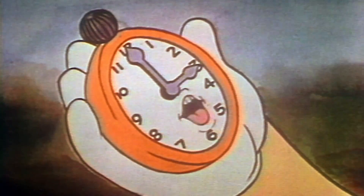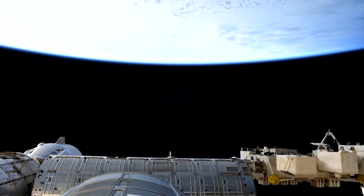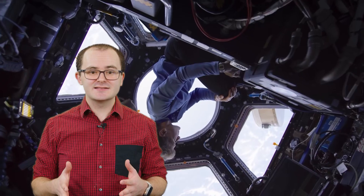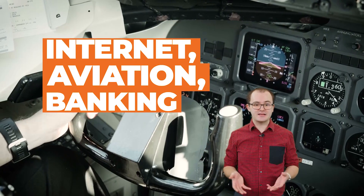So what do they use to tell time right now? Time in space has been challenging — it's something NASA had to deal with when it was building the International Space Station 25 years ago. Time on the moon is currently established by the country operating the spacecraft. Currently at the ISS, they use UTC, or Coordinated Universal Time, which is based on atomic clocks. UTC is what we use for the internet, aviation, and banking.